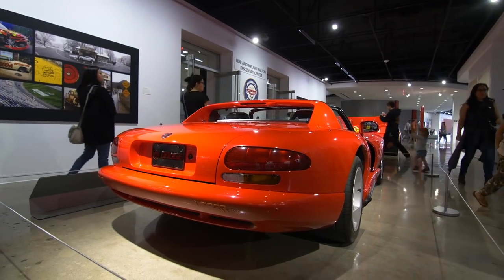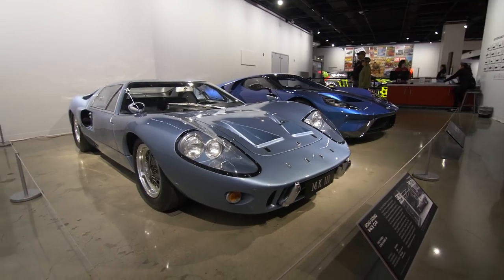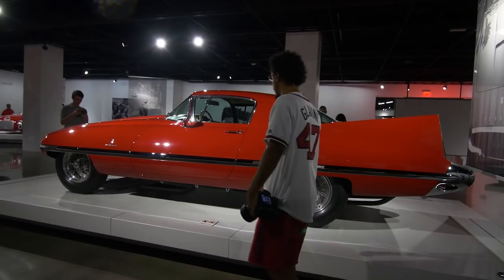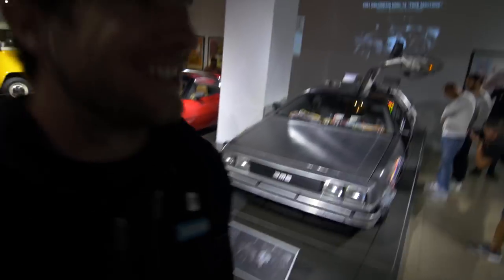Located in Southern California, the Petersen Auto Museum is one of the coolest places you could ever go as a car lover. It has some of the rarest cars in the entire world, everything from the original RX-7 concept to the DeLorean time machine.